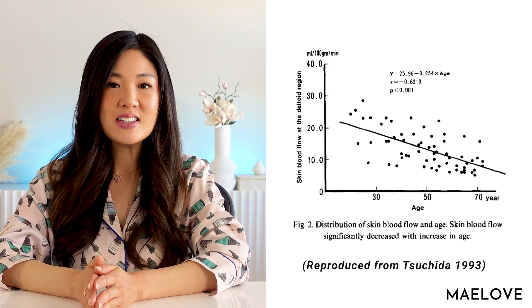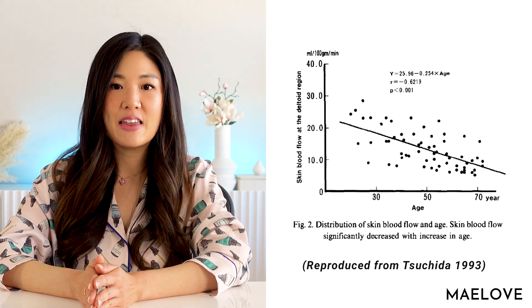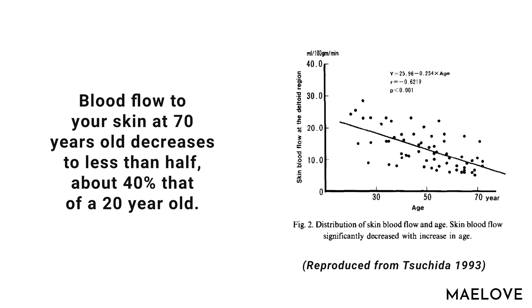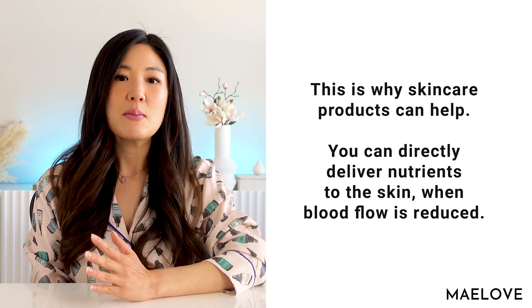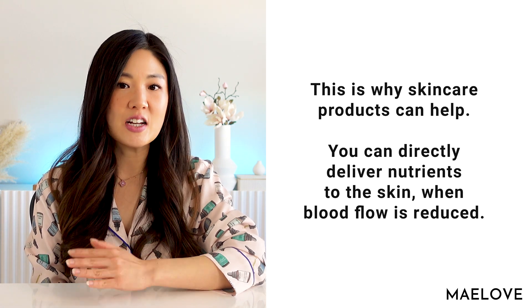There is a fascinating study published by a researcher named Tashuta in 1993 in the Journal of Dermatological Sciences, and it showed an interesting pattern. The blood flow to your skin declines over time. When you're 70 years old, your skin gets only about 40% as much blood flow compared to that of a 20-year-old. This is why topical supplementation — basically skincare products — can help, because you can deliver nutrients directly to the skin when blood flow is reduced.